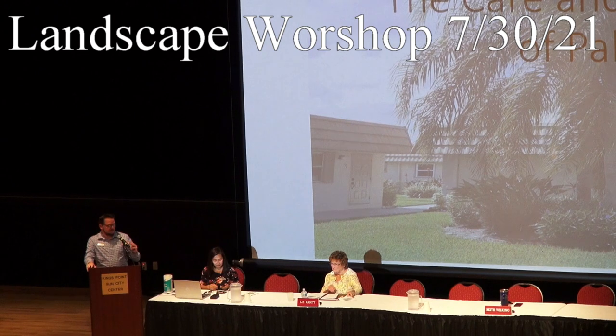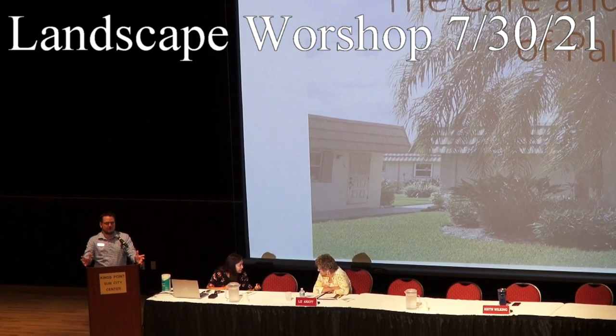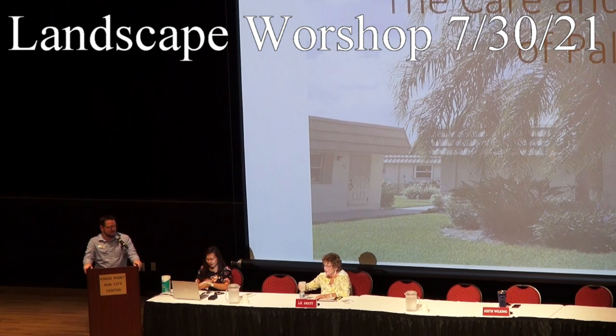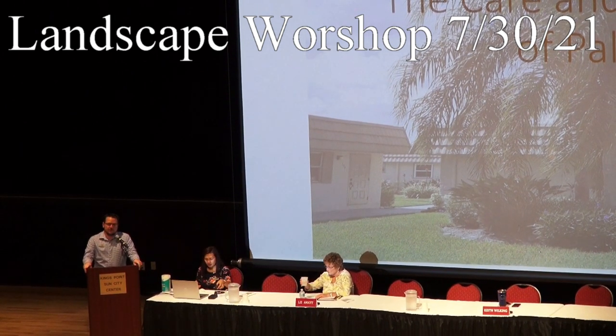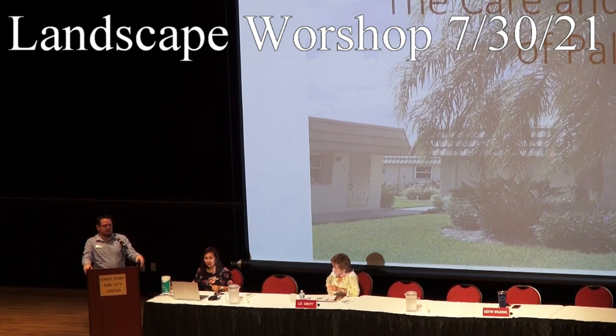So we're kind of just starting off, as we can open back up a little bit more, just starting off engaging the community more and educating the community more about everything that's going on up there, especially landscaping. And today specifically palm and hardwood trees as well. So we're going to try to do these every month and bring in, like today, guest speakers.